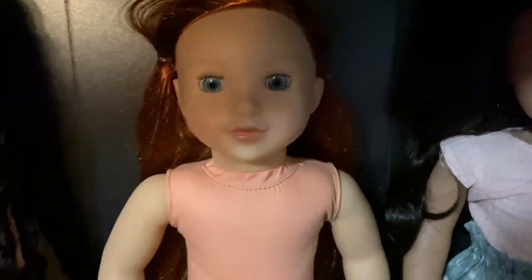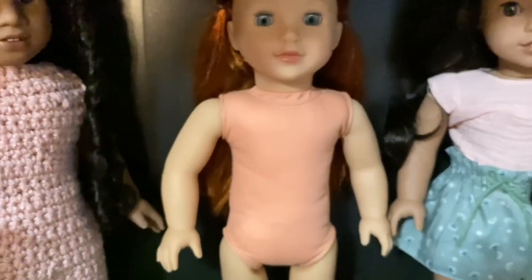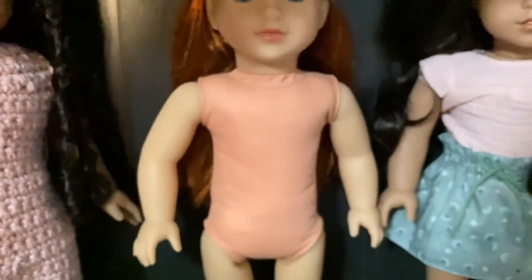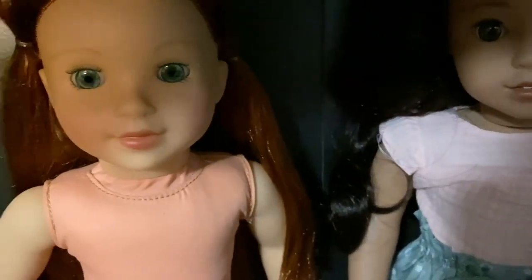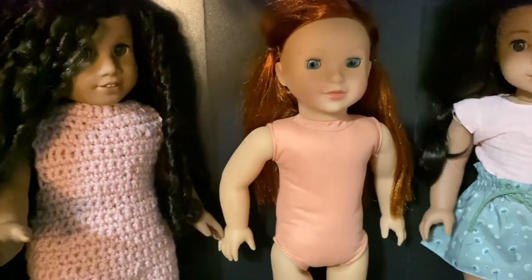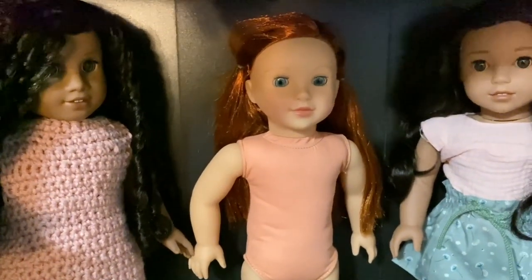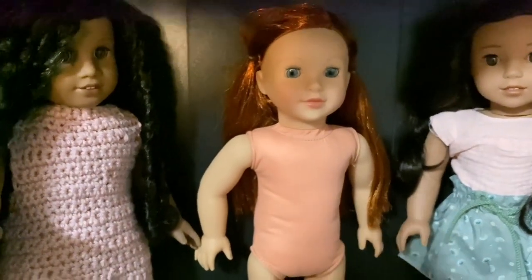Especially after unboxing an off-brand 18-inch doll that I'd never heard about or seen anyone review — it was the Big Lots Imagine Us line. Her rooting is already so much better than that. It is a little sparse but it's not as sparse as my previous video about the Imagine Us, which I'll also link below. This channel is not just exclusively American Girl — I'm reviewing a lot of 18-inch doll brands. But poor Heather — if you have other name suggestions, comment down below.